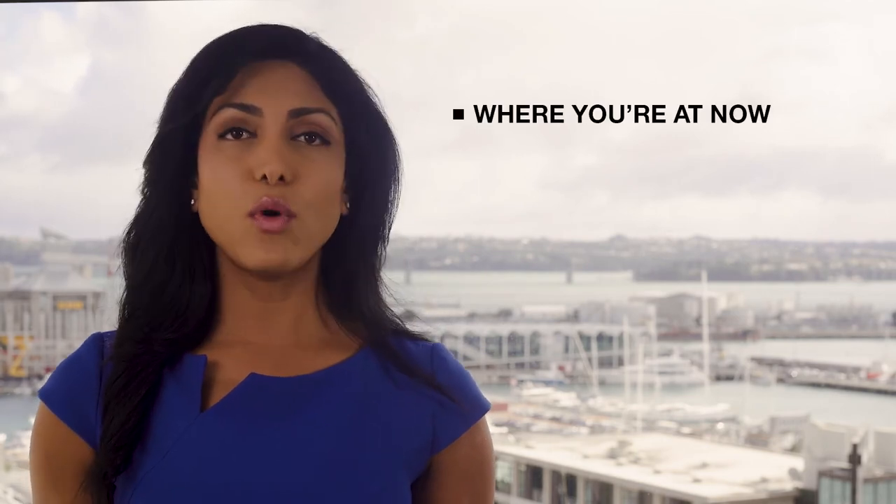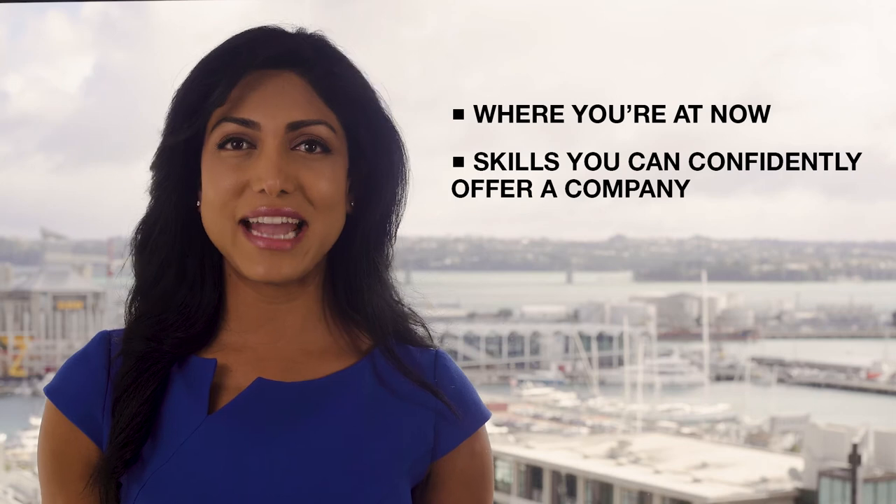What are you looking for in your next role? Remember, companies want to hire people with a growth mindset and a real hunger to excel and grow. So have a think about where you're at now, what skills you can really offer a company, and where you want to be.